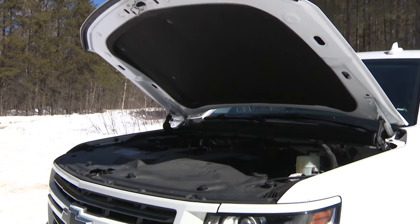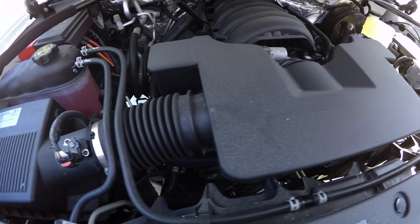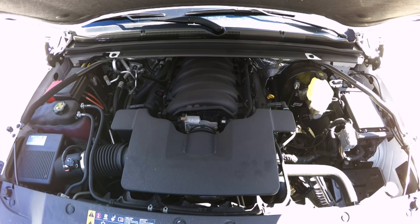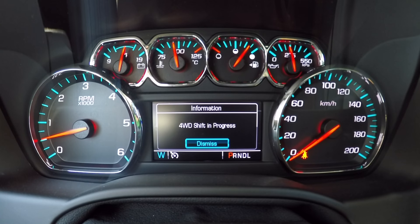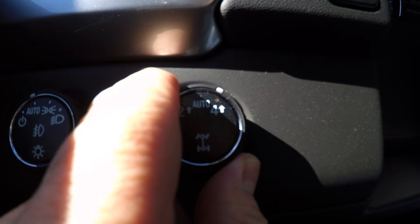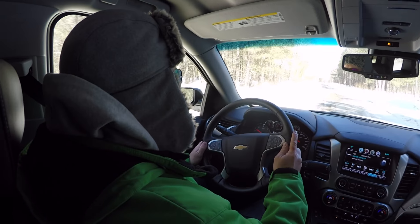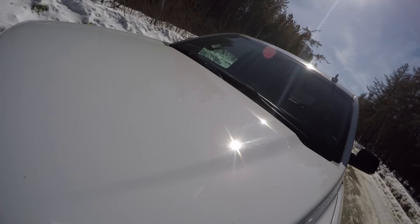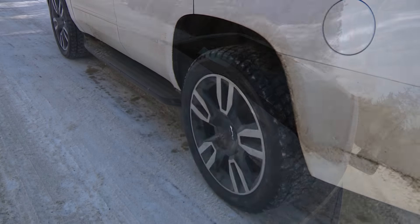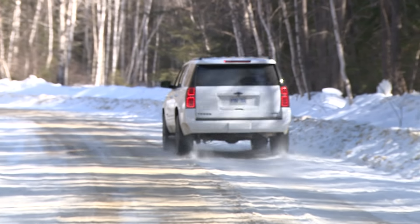You can order your Tahoe in selected grades with the mighty 6.2-liter V8, good for 420 horses. This tester made do with the smaller 5.3, good for 355. There's a six-speed automatic and four-wheel drive — no low range, but you can run in auto mode, 4x4 lock for the greasy stuff, or two-wheel drive to save fuel. Just flick the dial. The engine has plenty of low-rev torque for effortless gliding through city and highway traffic, and even when you push it, this all-American V8 is smooth, quiet, and unintrusive. It's only towards max revs that it ever sounds like it's doing much of anything.